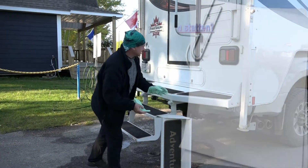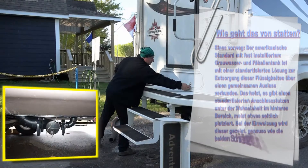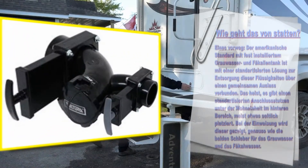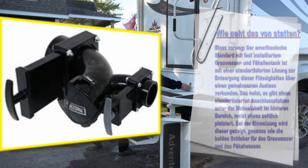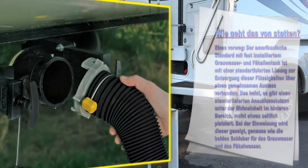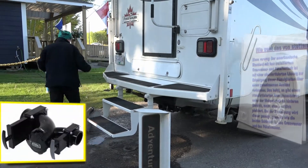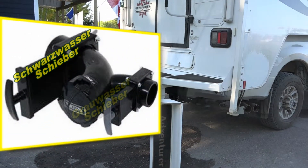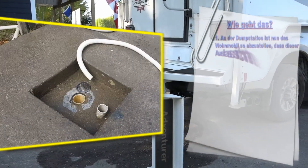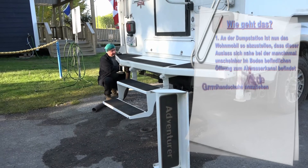Der amerikanische Standard mit fest installiertem Grauwasser- und Fäkalientank ist mit einer standardisierten Lösung zur Entsorgung über einen gemeinsamen Auslass verbunden. Das heißt, es gibt einen standardisierten Anschlussstutzen unter der Wohneinheit im hinteren Bereich, meist etwas seitlich platziert. Bei der Einweisung wird dieser gezeigt, genauso wie die beiden Schieber für Grauwasser und Fäkalwasser. An der Dump Station ist das Wohnmobil so abzustellen, dass dieser Auslass sich nahe der Öffnung zum Abwasserkanal im Boden befindet.